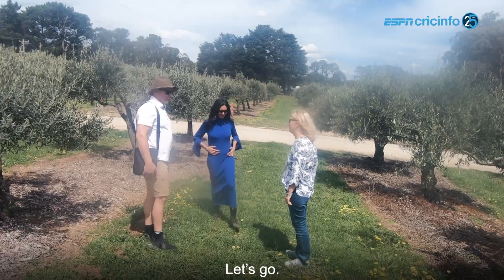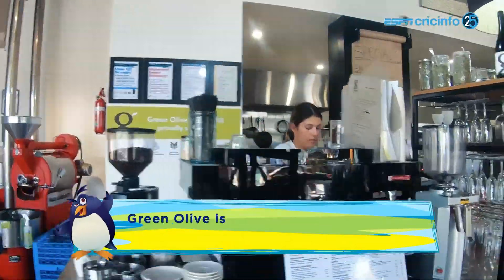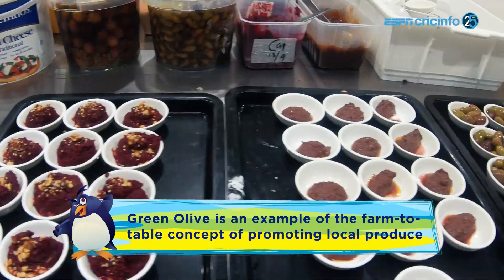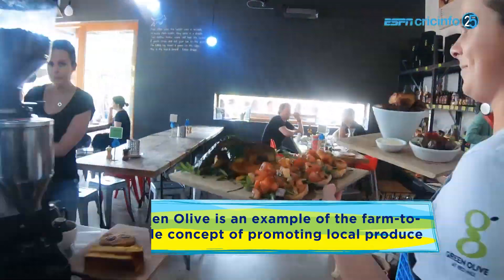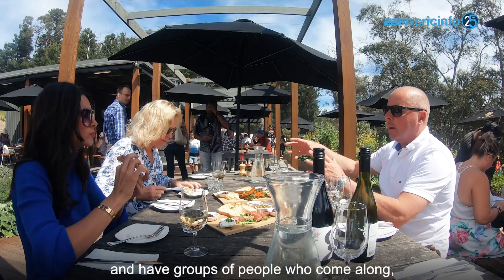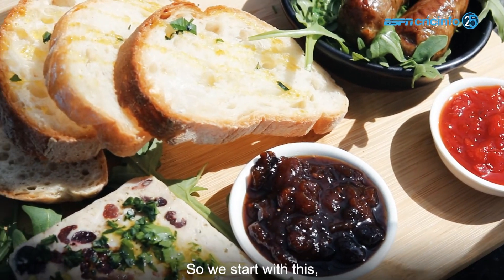Do we get to try some today? Let's go. It's designed to share — we bring things out and have groups of people who come along and they share.